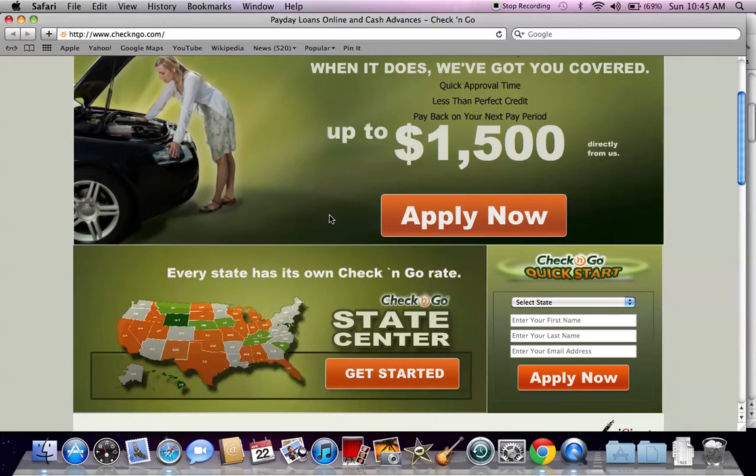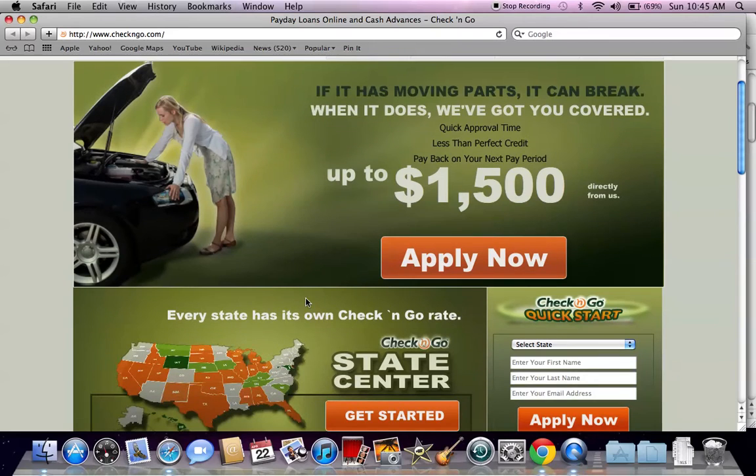It's usually the case that you can have this money in your bank account by the next day if you're doing this online process. But remember, you're going to pay very steep fees for any type of payday loan.